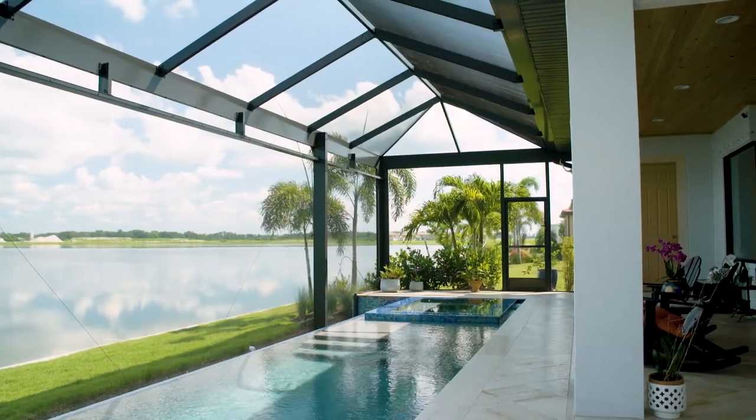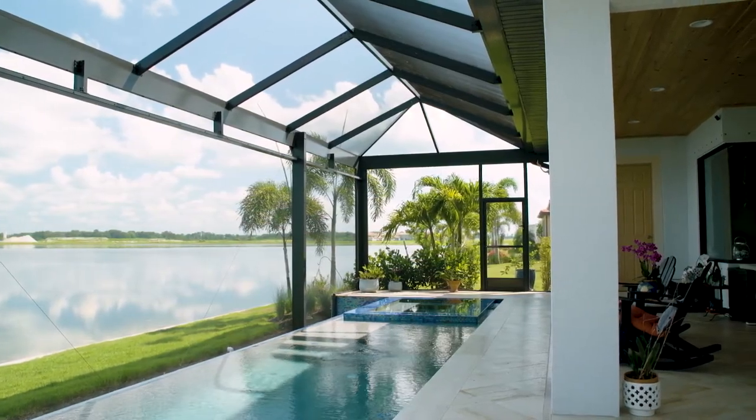From the inside, we enjoy the pool with the lake because, because of the infinity edge, it looks like the house is floating on water — like we're in a boathouse. You cannot see anything but water. It's very calming and relaxing, and I really enjoy that a lot.